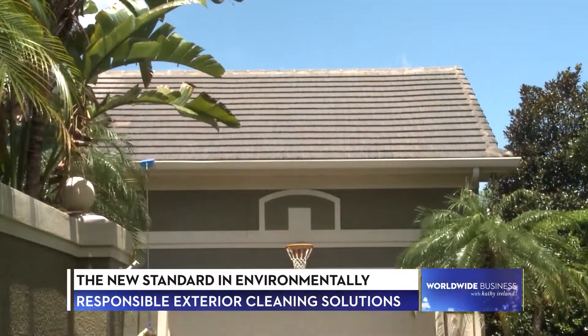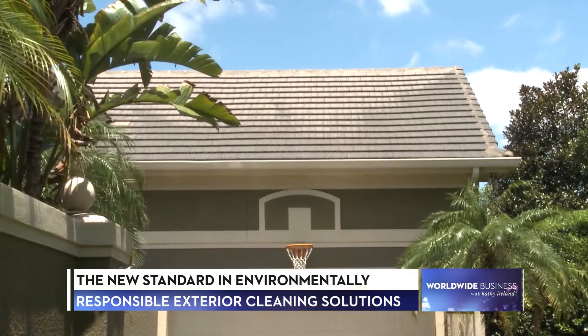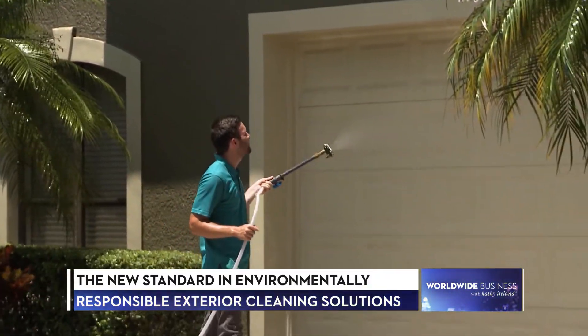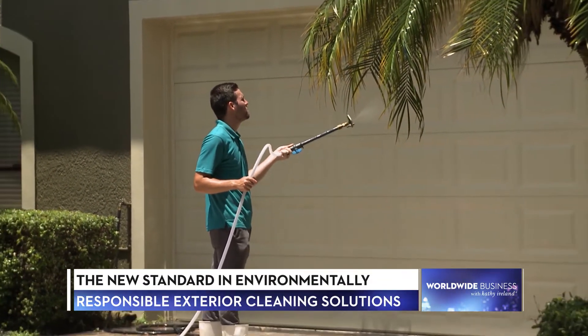so to speak, we actually come in and treat it with our good stewards, water-based biodegradable chemicals, and they actually kill that biofilm growing on the surface, sanitizing it, and it lasts four to six times longer than pressure washing.